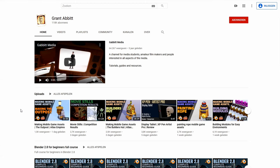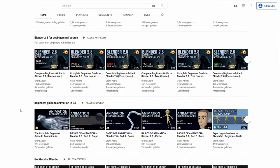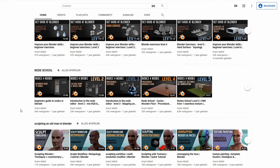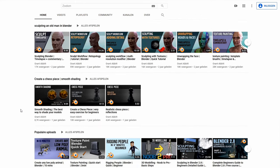This weekly Blender competition is brought to you by Grant Abbott. Grant Abbott provides Blender tutorials for beginners and experienced users, such as sculpting, modeling, texturing, animating, and a lot more. Make sure you check out his channel and Discord if you haven't already — you can find the link in the description.